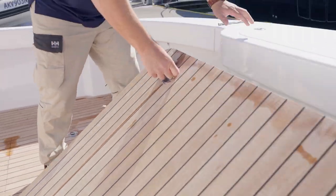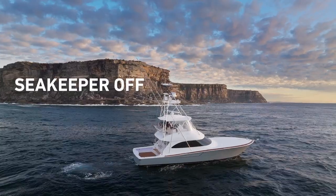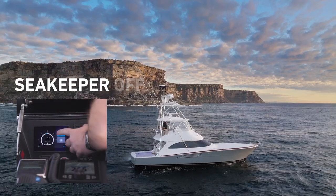There's also a Sea Keeper 9 on this boat — the gyro stabiliser. They're obviously a game changer in every boat from small centre consoles to these bigger convertibles. The difference it makes in a day of fishing is remarkable — you can fish all day long and not feel absolutely wrecked at the end of the day.